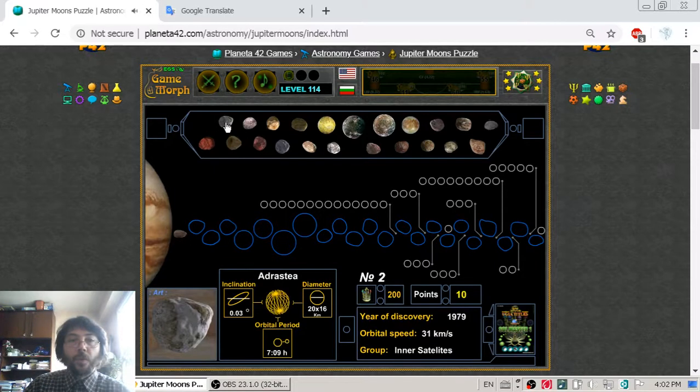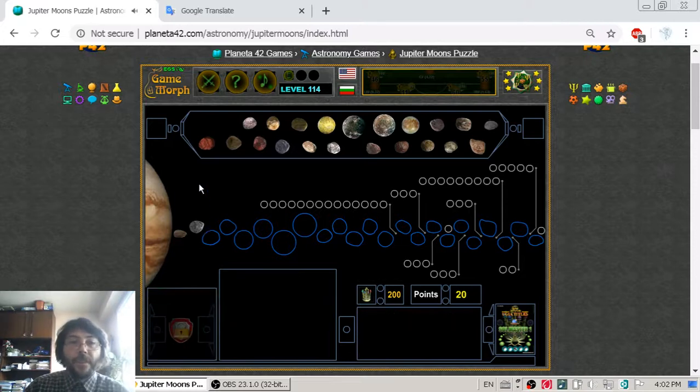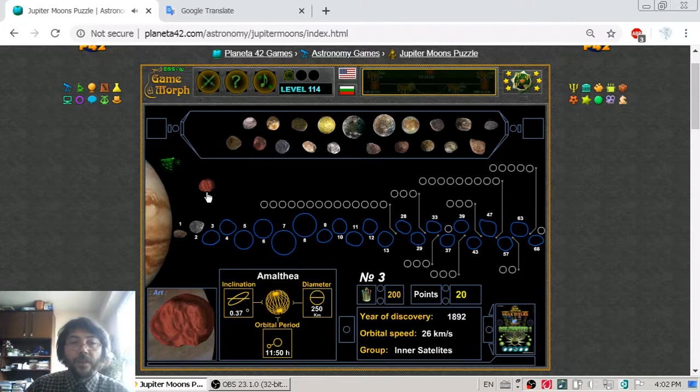The second one is Adrastea with a diameter of around 20 km. And the third one is Amalthea with a diameter of 250 km — quite bigger than the first two.